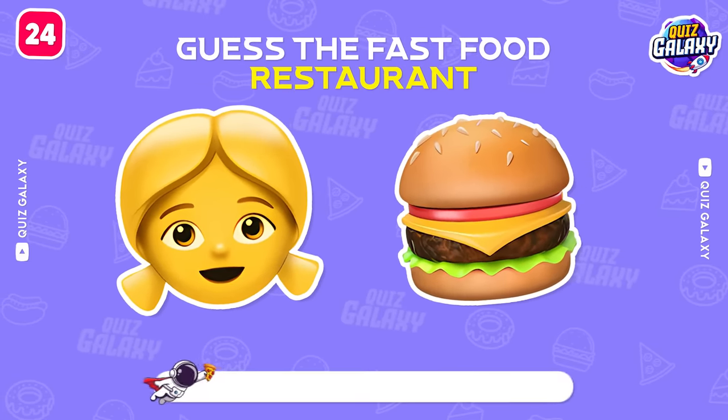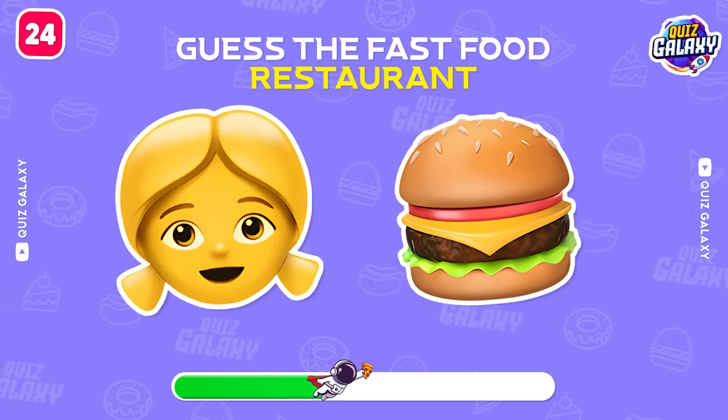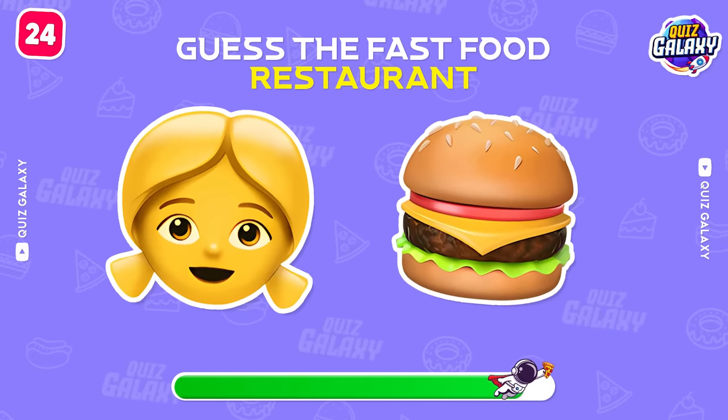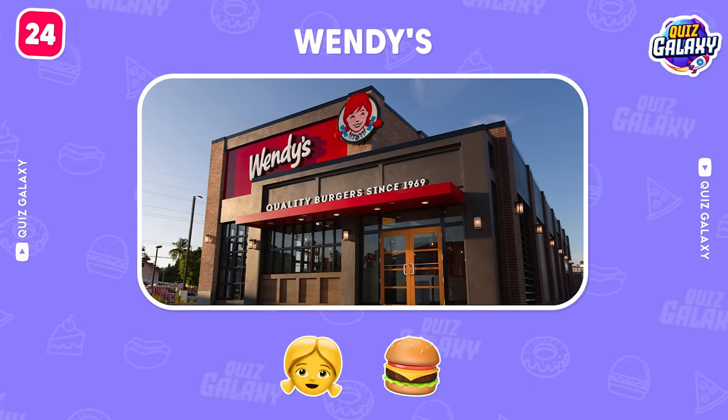How about this one? The answer is Wendy's!